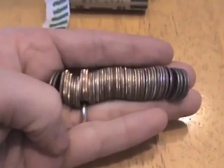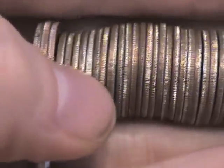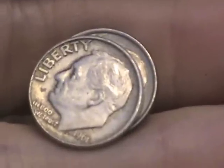Just opened this roll and as you can see right there, we've got a silver dime. It is a 1961-D.